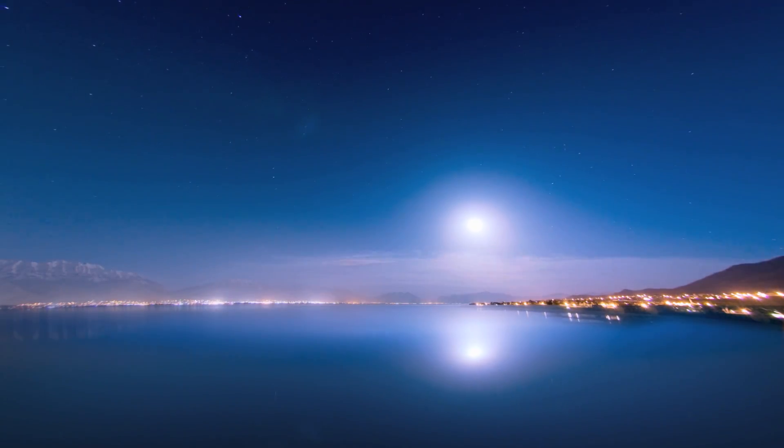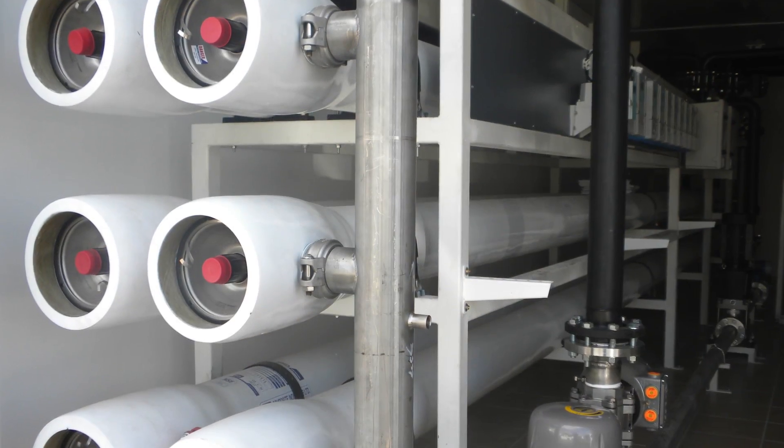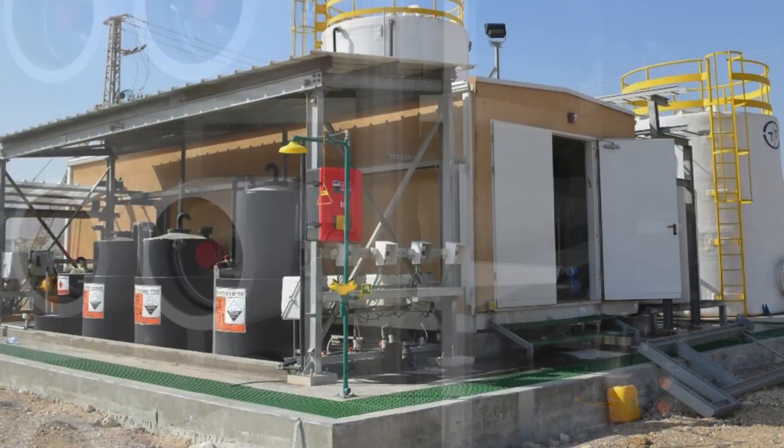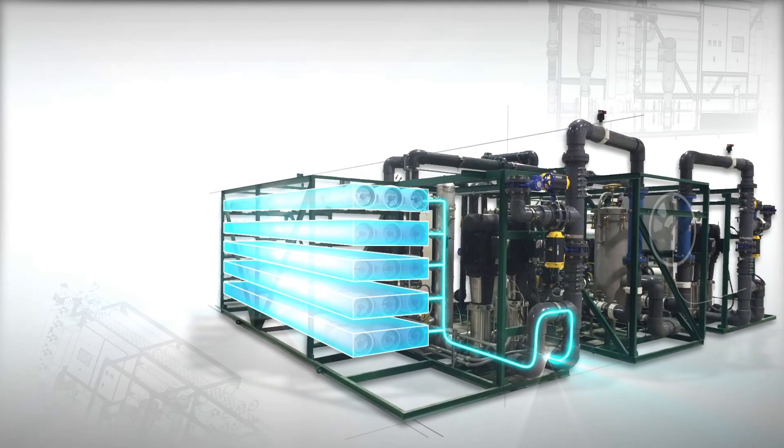Desalatec has the solution. Our Reflex RO systems open a new era of water treatment efficiency. Thanks to our patented closed-circuit desalination, or CCD technology,